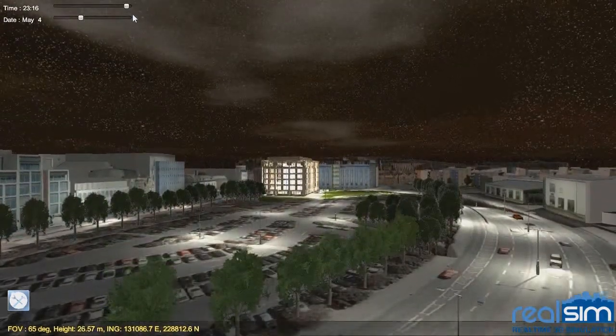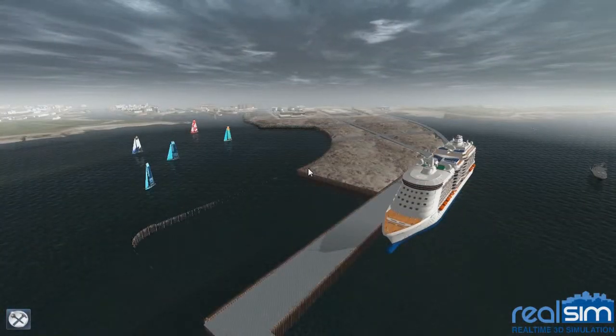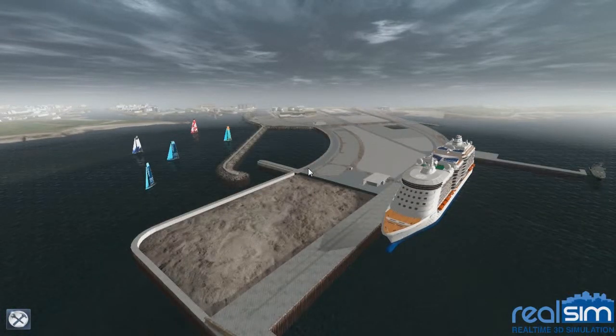Large infrastructural developments like the new port of Galway normally occur in stages. We can assign hotkeys to these stages to show stakeholders how a project will develop over time.